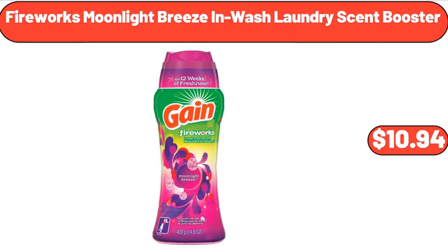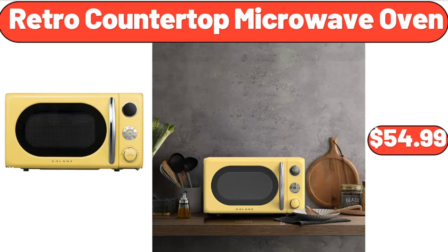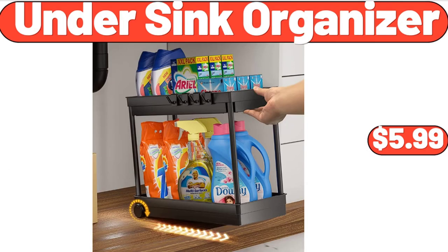Fireworks Moonlight Breeze Inwash Laundry Scent Booster, $10.94. Women's Half Sleeve Dress, $19.99. Retro Countertop Microwave Oven, $54.99.